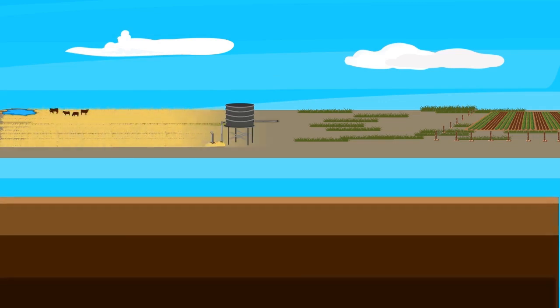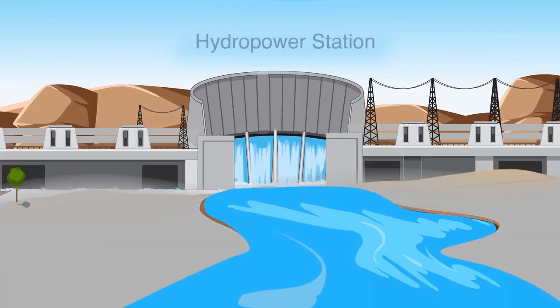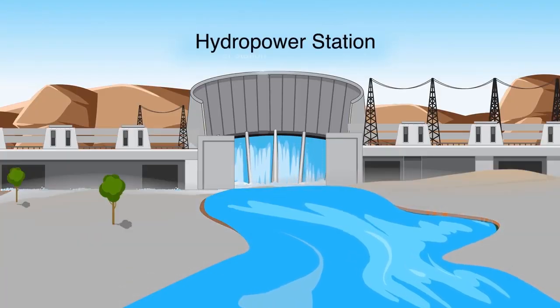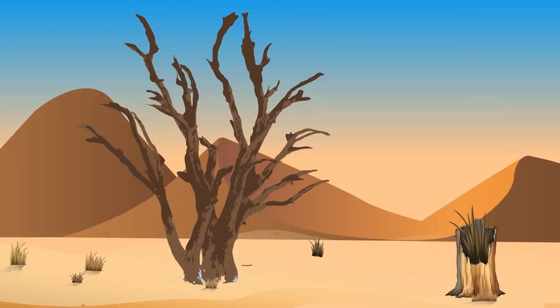Geoscientists play a major role in finding groundwater. Since Namibia is a dry country, there is effort in drilling boreholes for groundwater access and building dams to provide clean drinking water. Additionally, the Ruacana Hydroelectric Power Station, which generates power from the Kunene River flow, supplies about 30% of the country's energy needs.